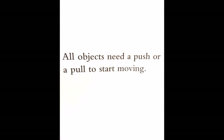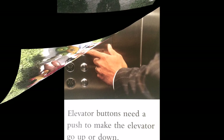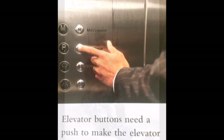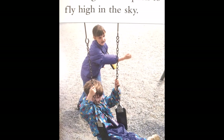All objects need a push or pull to start moving. Elevator buttons need a push to make the elevator go up or down. A swing needs a push to fly high in the sky.